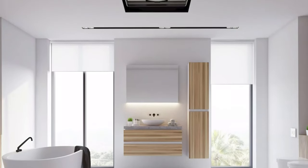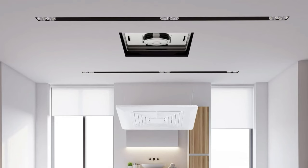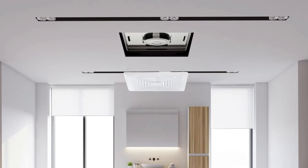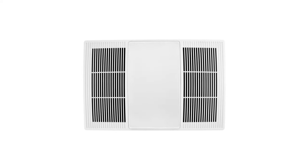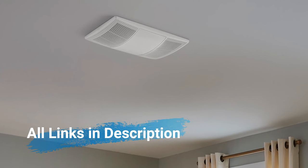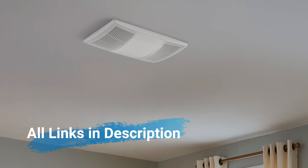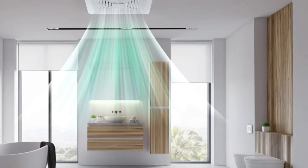A bathroom exhaust fan is a ventilation device installed in bathrooms to remove moisture, odors, and airborne contaminants. It helps prevent mold and maintain air quality. Typically mounted on the ceiling or wall, it operates by drawing in stale air and expelling it outdoors. Some models include lighting and are equipped with timers or humidity sensors for efficient use. Regular maintenance ensures optimal performance.